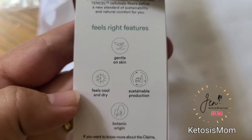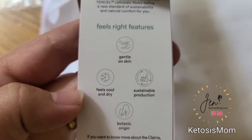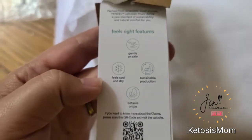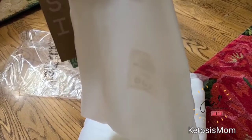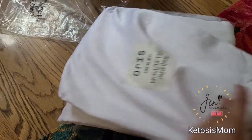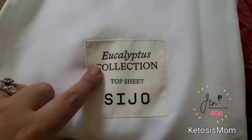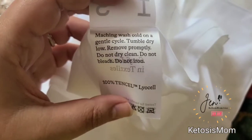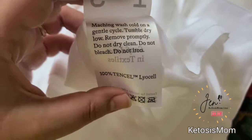It does say that this is gentle on the skin, feels cool and dry, botanical origin, and sustainable production as well. Each of my items came with a little baggie to store them in whenever you're not using them. Again, I got the eucalyptus collection. These are machine washable, and you can also tumble dry them low.